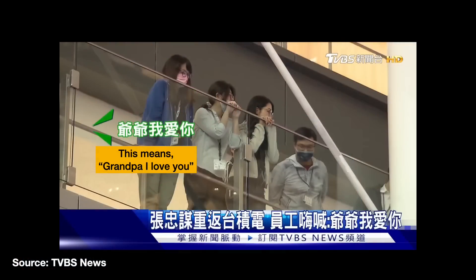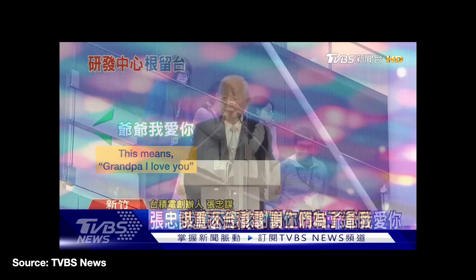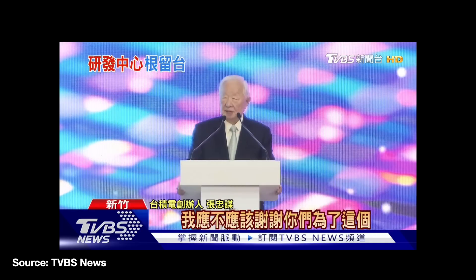As he started his speech, some women standing on the balcony cried out, "Grandpa, I love you." I thought that was cute — Morris is really loved here in Taiwan. Tang's speech hit on a few key points. First, he thanked the TSMC R&D team for their contributions to the semiconductor industry. He also noted that their contributions have put TSMC into the thoughts of many military planners, and he then dryly mused aloud whether that part actually deserved a thanks.